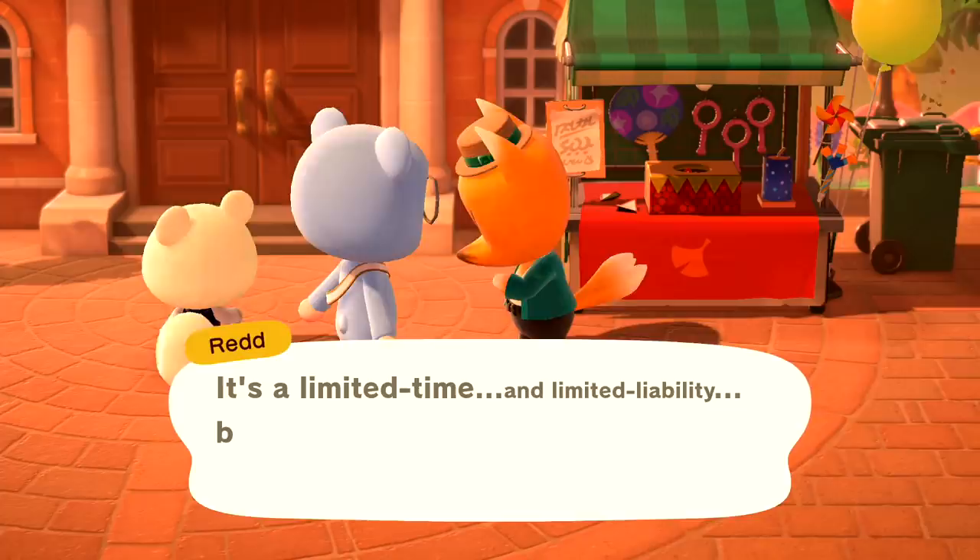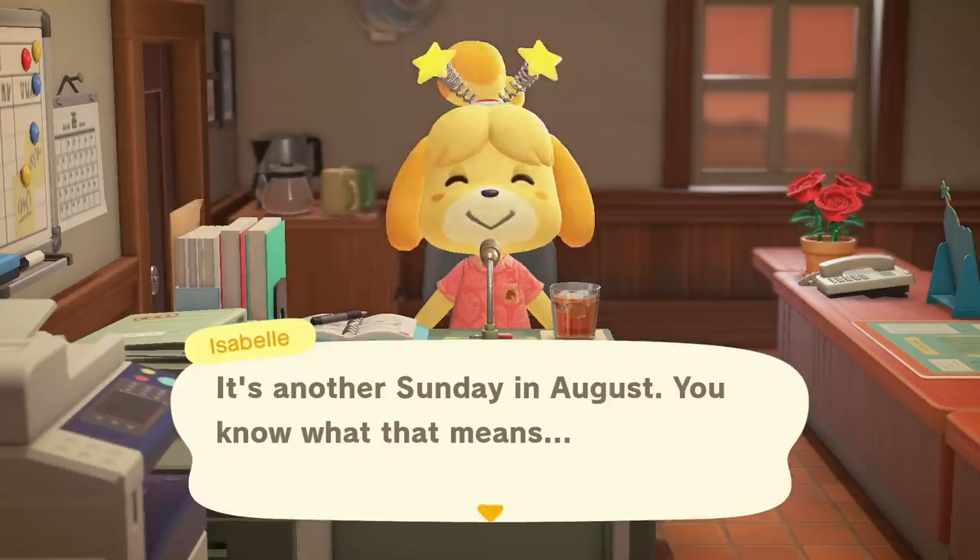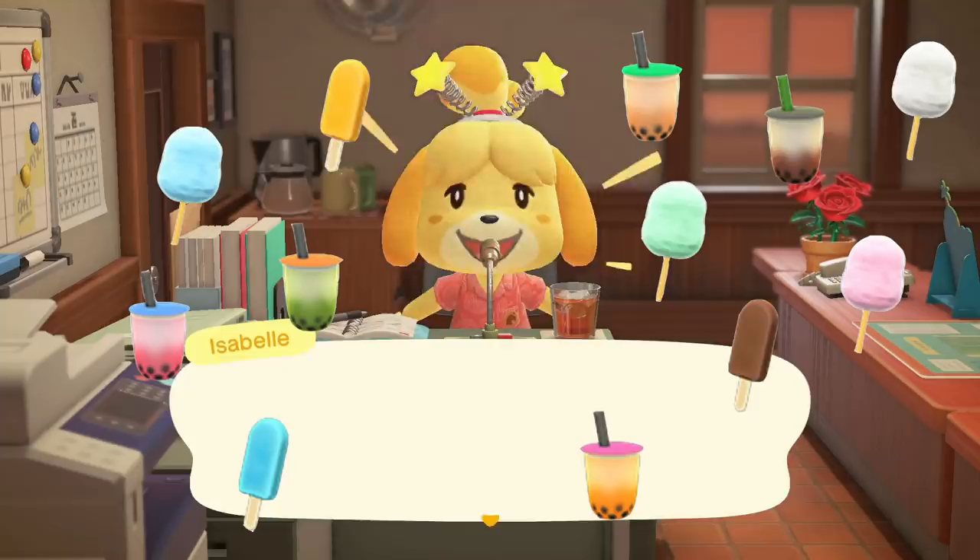You will also know there's a fireworks show when you load up your game and see Isabelle wearing a cute bopper, like the star bopper you see her wearing here. She will announce the fireworks show so you'll know you're good to go to get these new cute food items.